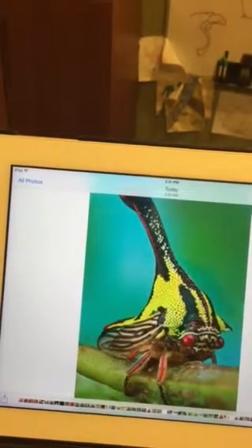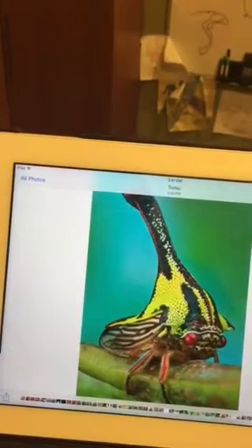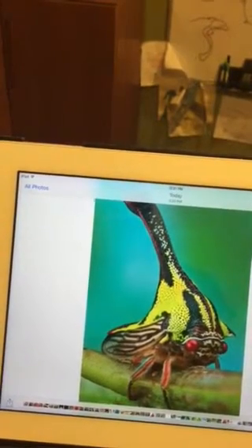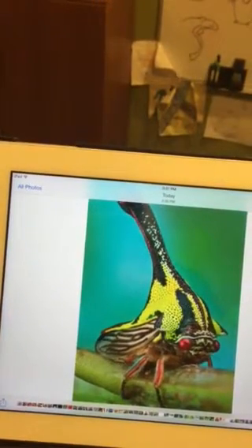They are native to South America and live in Central and South America, Mexico, and Southern Florida. They feed on the sap of plant stems, and they get to the sap by piercing the stem with their beaks. Occasionally, trees die because the bugs eat too much of the sap.